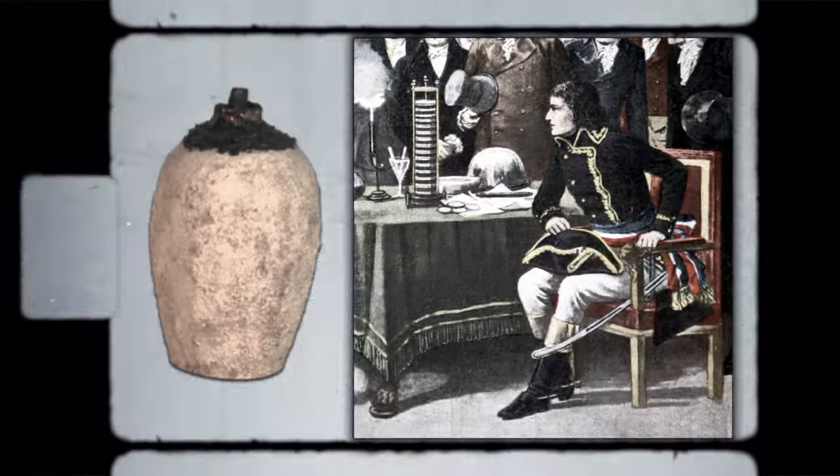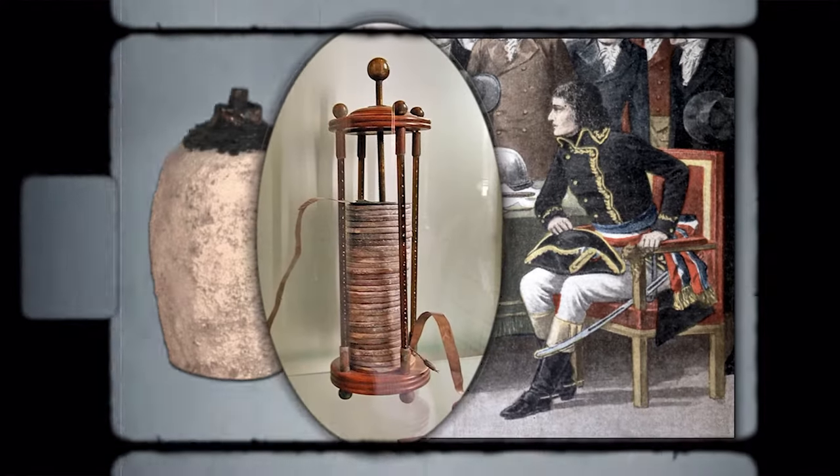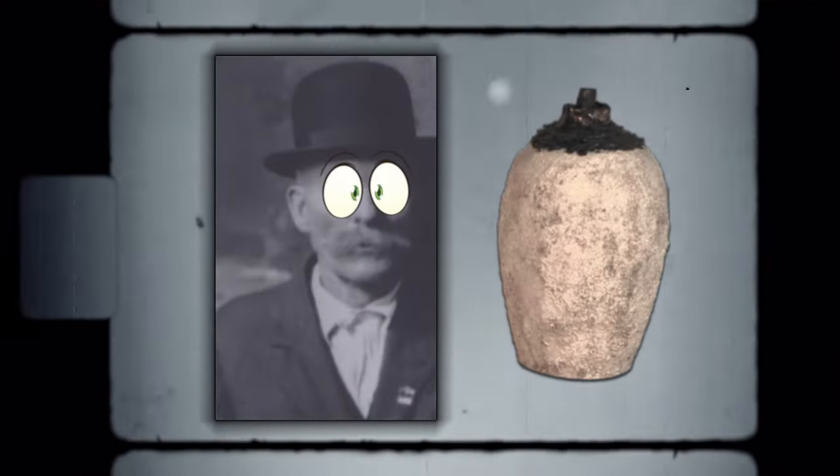So old, in fact, that it predated Alessandro Volta's invention by a whole 2000 years. But why the hell would he think that this was a battery?